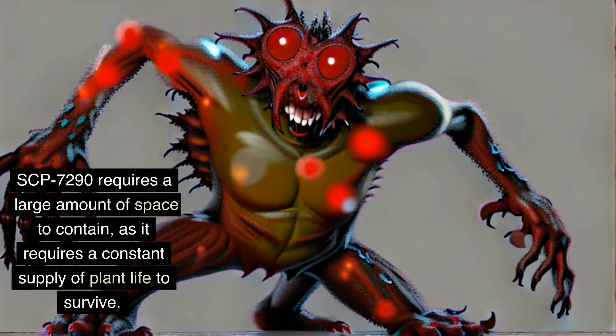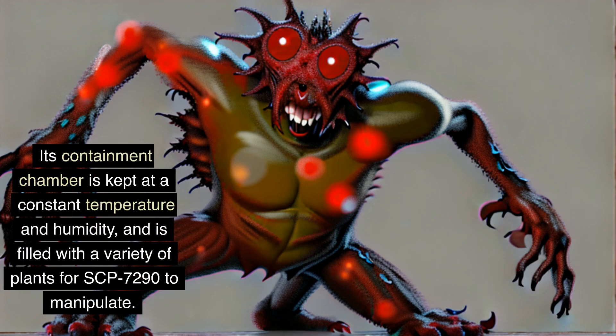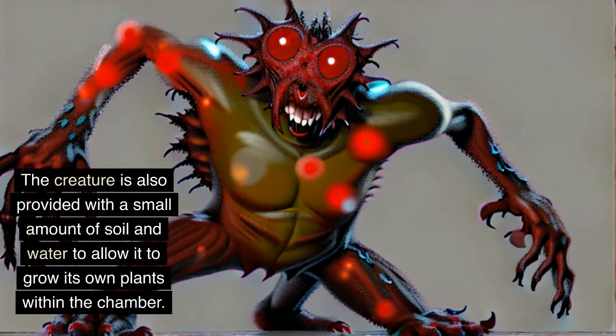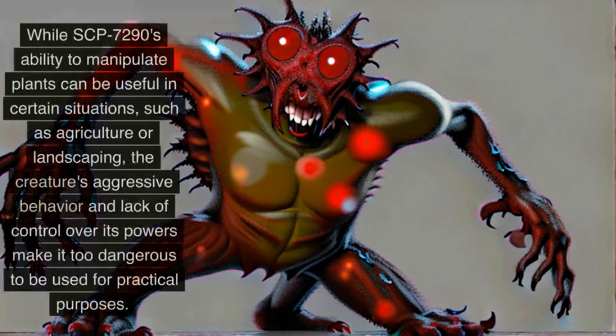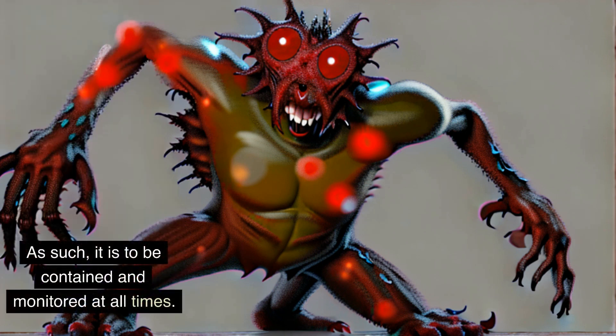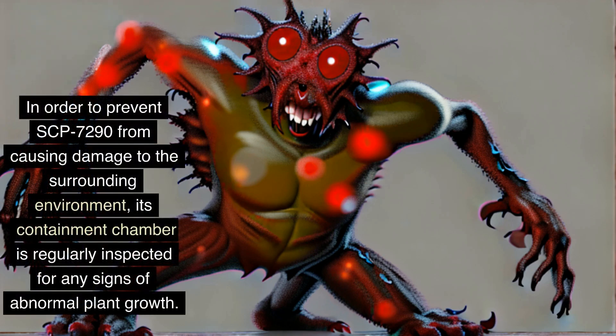SCP-7290 requires a large amount of space to contain, as it requires a constant supply of plant life to survive. Its containment chamber is kept at a constant temperature and humidity, and is filled with a variety of plants for SCP-7290 to manipulate. The creature is also provided with a small amount of soil and water to allow it to grow its own plants within the chamber. While SCP-7290's ability to manipulate plants can be useful in certain situations, such as agriculture or landscaping, the creature's aggressive behavior and lack of control over its powers make it too dangerous for practical purposes. Its containment chamber is regularly inspected for any signs of abnormal plant growth.